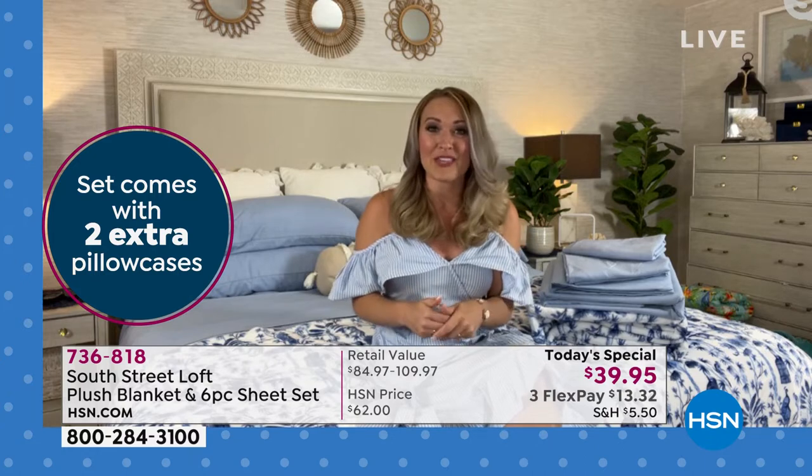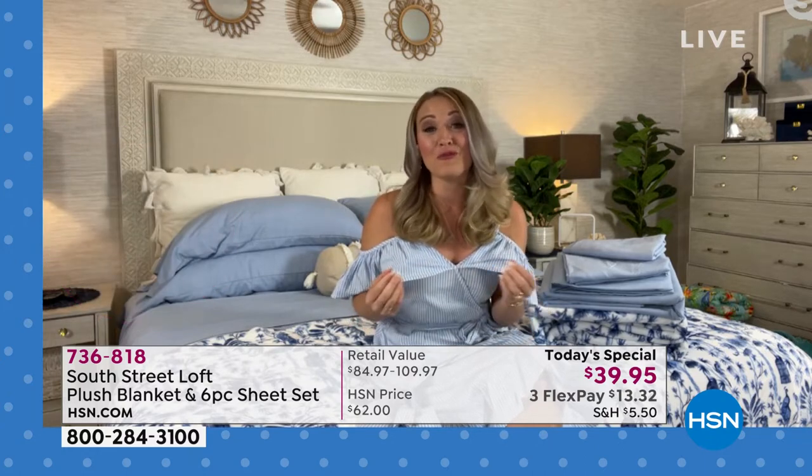Just to give a rundown — our pillowcases can often run $15 to $20 just for an extra set. Our sheets can be $25 to $35 just for a four-piece sheet set. And our blankets can run between $20 and $35 as well. So the overall value that you're getting is just absolutely amazing — the perfect bundle to refresh your bedroom for summer and these warmer months.